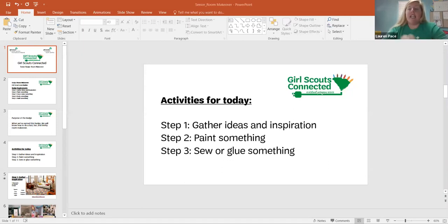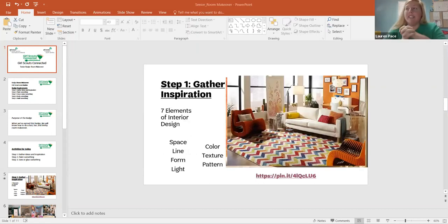Our activities for today are: gather ideas and inspiration, paint something, and sew or glue something. That last one is going to be a little interesting — I'm not a great sewer, so I've made a modification, but it'll be awesome once we get through it. So, room design — there are seven elements of interior design.